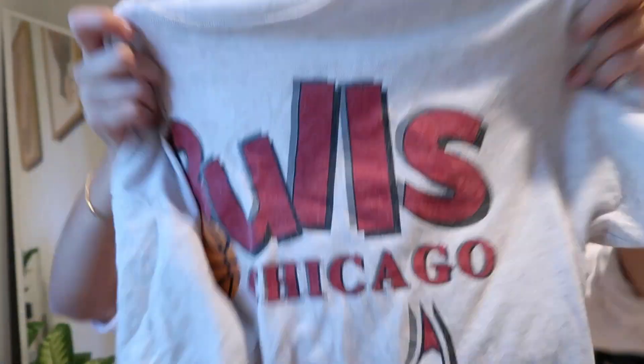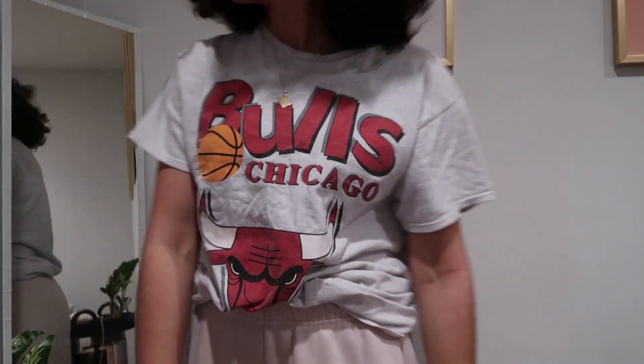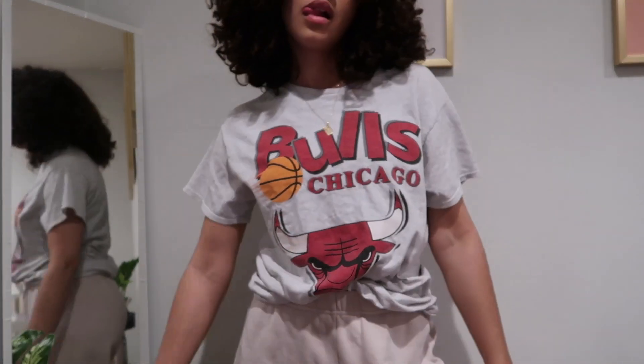Continuing on that same Depop train, I also purchased this t-shirt from Morgan. It's a vintage Chicago Bulls t-shirt — I actually wore it in my clean beauty video. I bought the shirt and shoes together because I thought they'd look really cool together. This t-shirt has become one of my favorites; I love the graphic, it's perfectly oversized, and I can't wait to style it in spring with shorts or jeans.